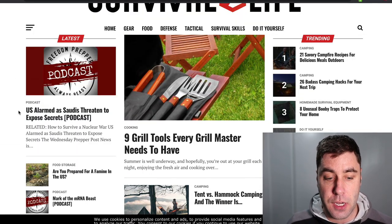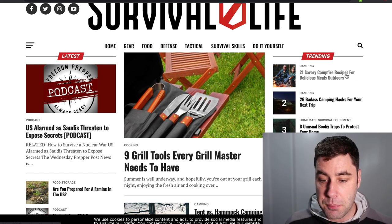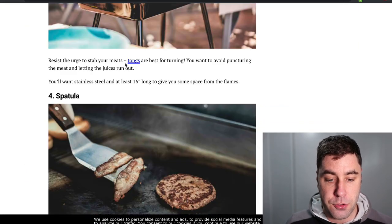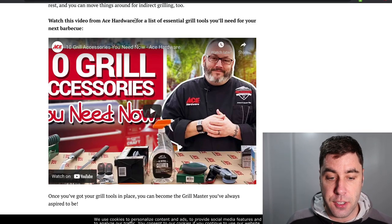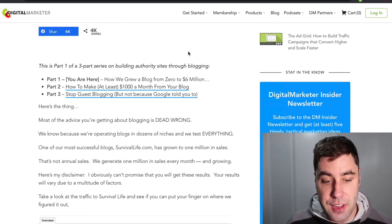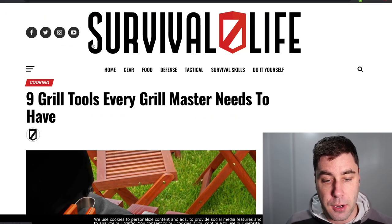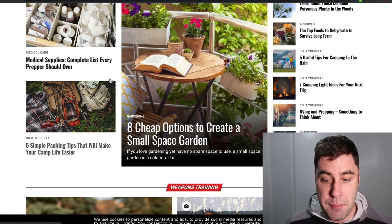The next one has been around for a really long time and it's called SurvivalLife.com. They do content like '21 savvy campfire recipes,' '26 badass camping hacks,' and '9 crucial tools every survival master needs.' They promote products probably via Amazon or directly to suppliers and get a commission. I couldn't find any recent income reports, but there was an article that talks about them going from zero to $6 million. So it's safe to say this website is probably making over $10,000 per month. They started off as a smaller website and grew into a really big site promoting products in the survival niche.